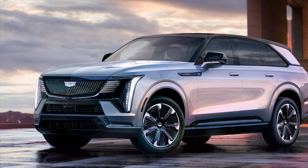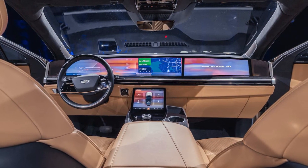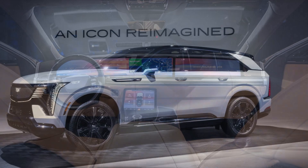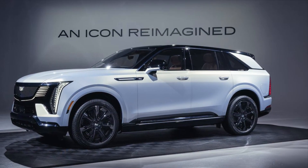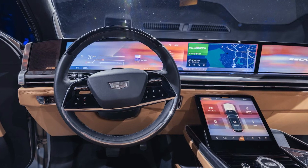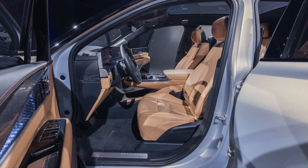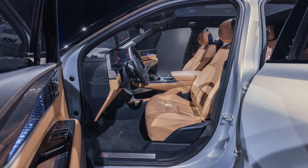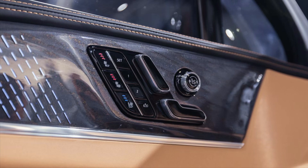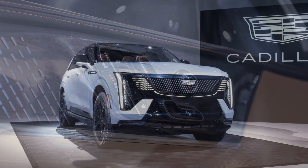With up to 750 horsepower and up to 785 pounds-feet of torque, the all-electric 2025 Cadillac Escalade IQ is now the luxury brand's most powerful SUV. Perhaps we shouldn't be surprised that a new EV outmatches the Cadillac Escalade V performance SUV, which was previously the most powerful at 682 horsepower and 653 pounds-feet of torque, courtesy of its 6.2-liter supercharged V8.